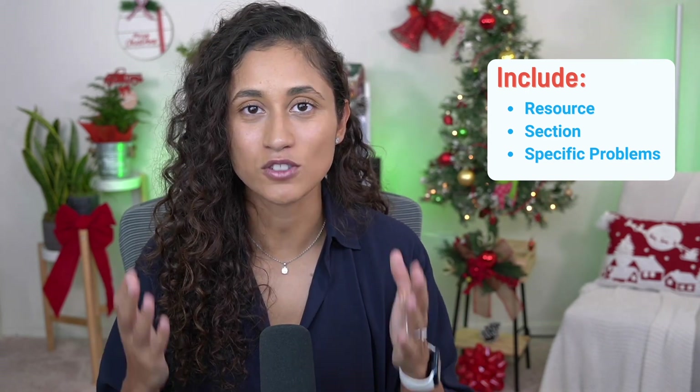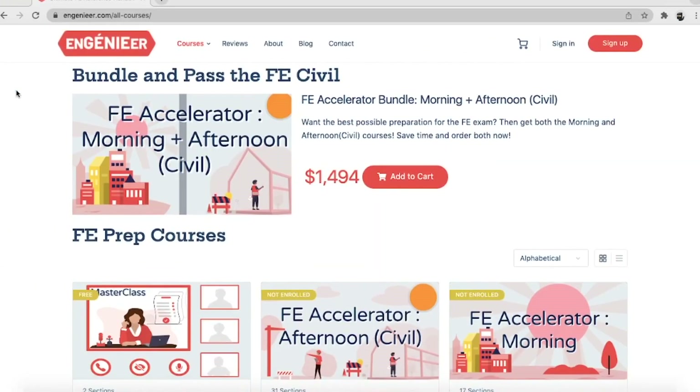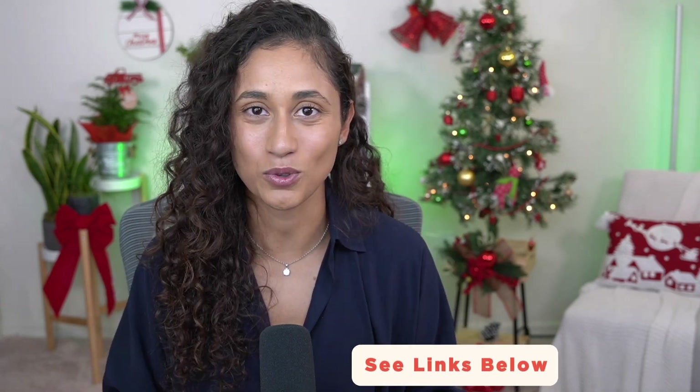If you're struggling to find the right resources, let alone sections and problems, let me recommend our courses. We provide you with exactly what you need to pass your FE exam and we make it easy to create actionable daily schedules. Check it out in the link below.